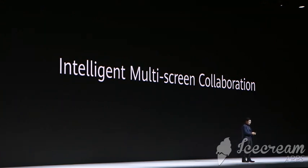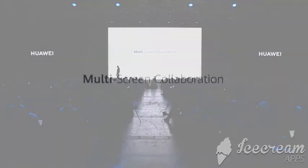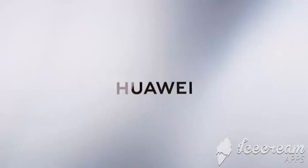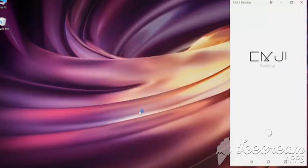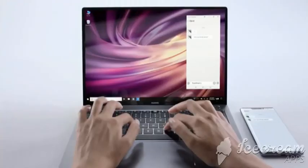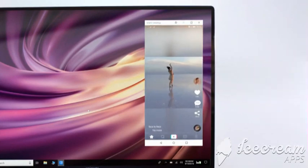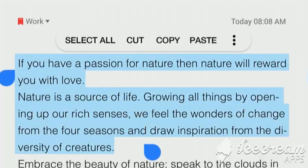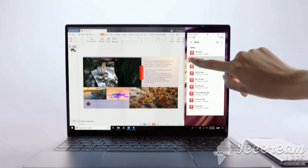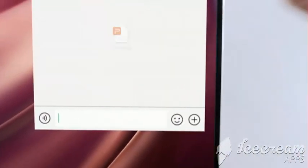Huawei multi-screen collaboration facilitates seamless collaboration across devices with a tap, combining computer and smartphone use. You can use any mobile app, send messages, watch videos, and when you want to share photos, just drag and drop — drag text, drag music, drag documents — for a seamless experience from mobile to desktop.